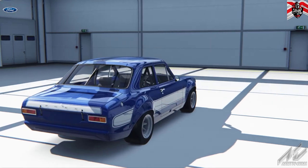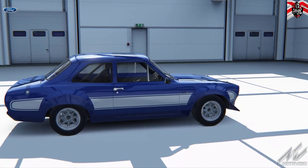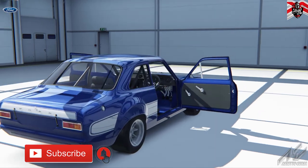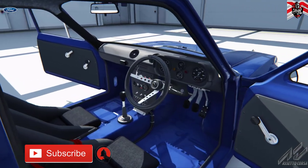Hey guys, welcome back, Spats here. Over the last few weeks I've posted a number of videos on Wreckfest and BeamNG, but I thought I'd do another Assetto Corsa video featuring my favorite car — the Mark One Escort 1600i, 280 brake horsepower. Going to do a race on Laguna Seca, so let's go.